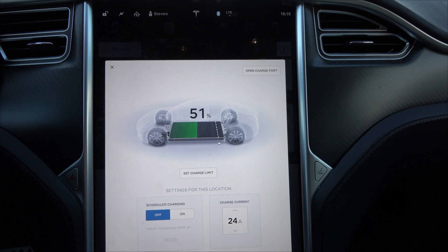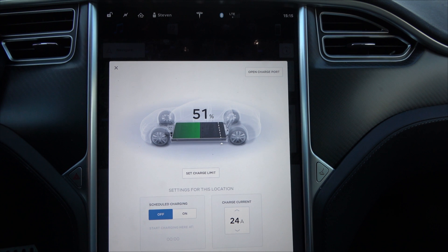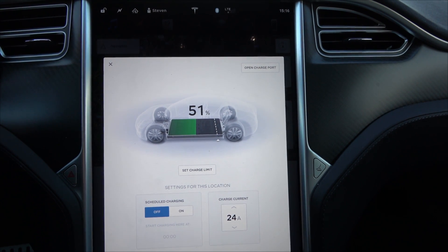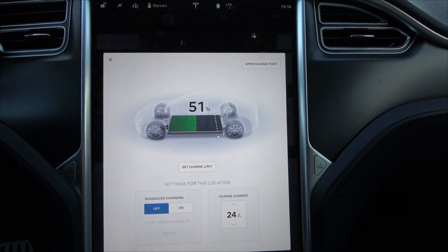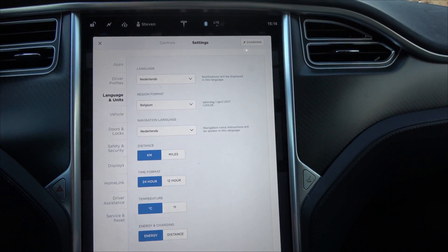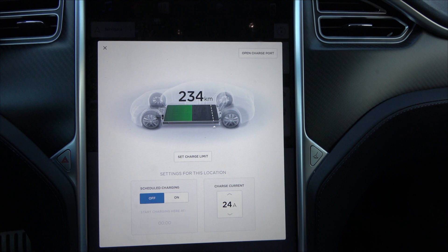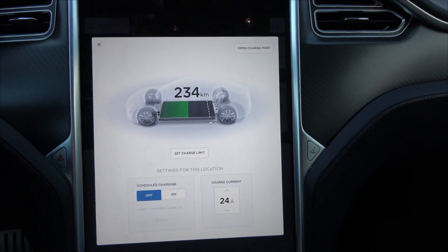That's a little under 2% per day of range loss. Bear in mind it's been cold, so the battery may have been heating somewhat. In summer you might get different energy consumption. In distance terms, that's 234 kilometers — so we lost just under 50 kilometers of range from being parked all week.